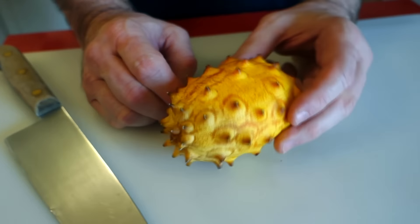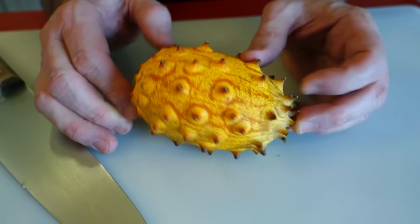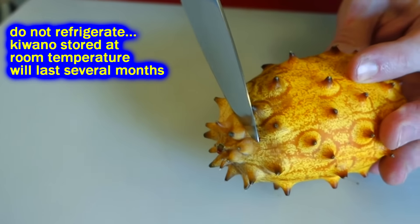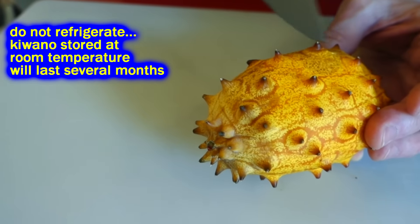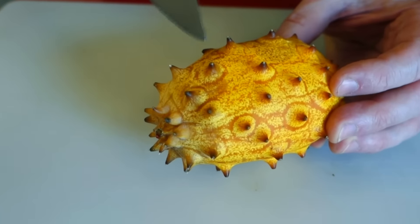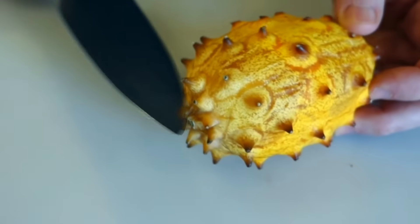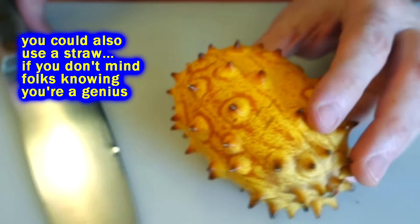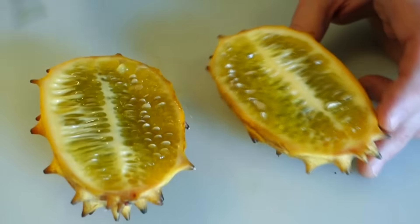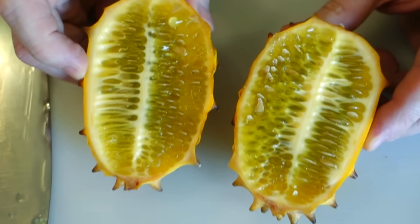It's a very hearty fruit — it lasts a long time. The more brightly colored and deeper orange it is, the riper it is. We're going to cut it this way. I've seen some recipes where you cut off the end and use it as a container, scoop out the guts, make a drink with it. Anyway, we'll go ahead and give it a cut — boom. Yeah, so it's like a cucumber.